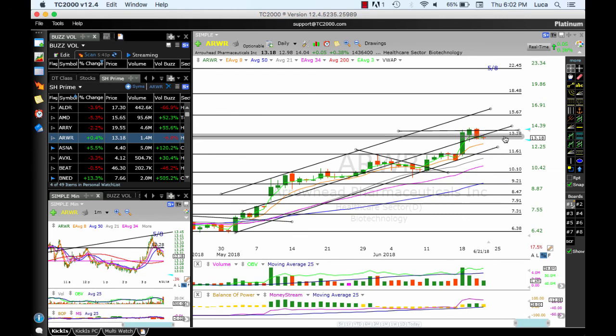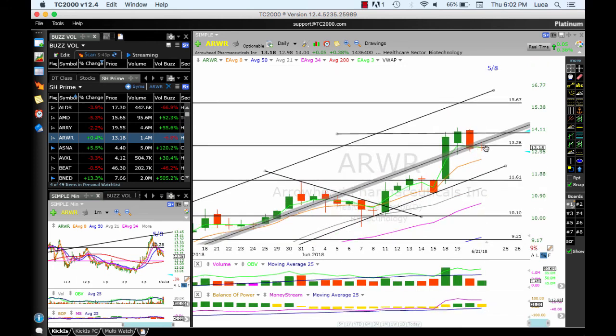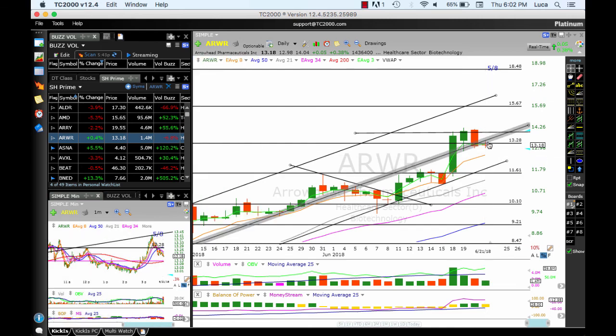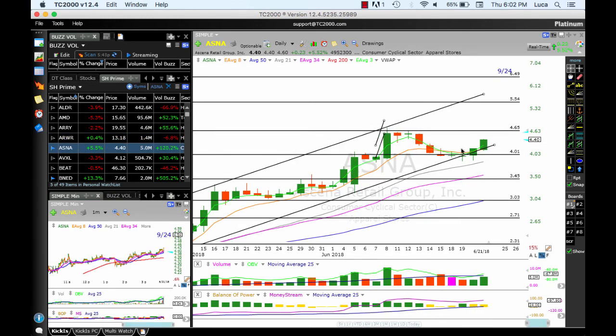ARWR, after reaching our target and extending up to 14, yesterday made a reversal signal and today a little bit of indecision. It's tricky because it could go either direction — be careful. I would like the 8 MA and the bottom of the channel to hold. Targets: 16, 15.67, and then 17.20. AS is now working. After reaching the target, consolidating, pulling back — support at 4 held as well as the trend channel. Targets: 4.65, and if you get a push through, 5.54 and 6.49.